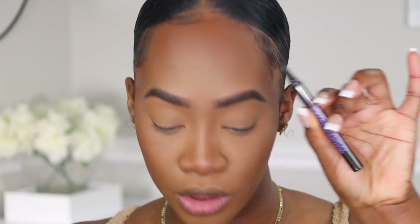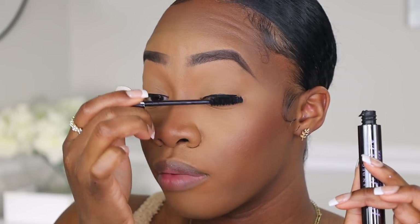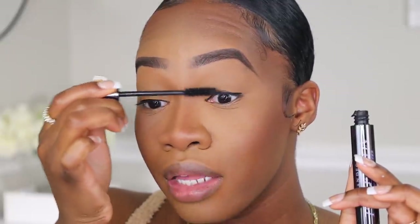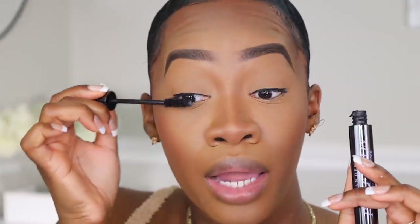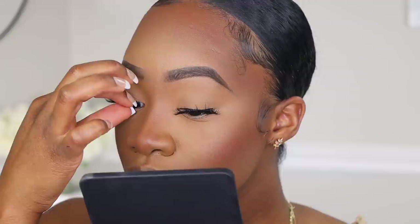I'm using the Perversion Waterproof Fine Point Eye Pen from Urban Decay. I'm also using the Perversion Mascara from Urban Decay. I don't like to put mascara on my bottom lashes until after my false lashes are on, because the lashes need a moment to dry — if I do it while putting on lashes, the mascara gets everywhere. So I like to wait for that reason. I'm going to go ahead and pop on my lashes, and I do have a whole video on how to apply lashes for beginners that I'll link for you guys.